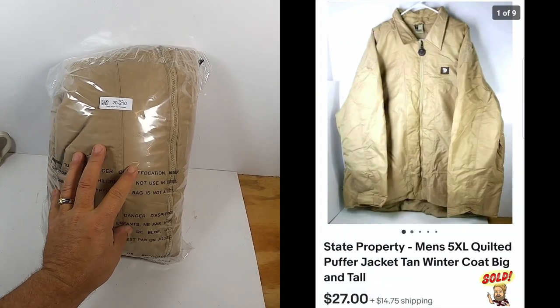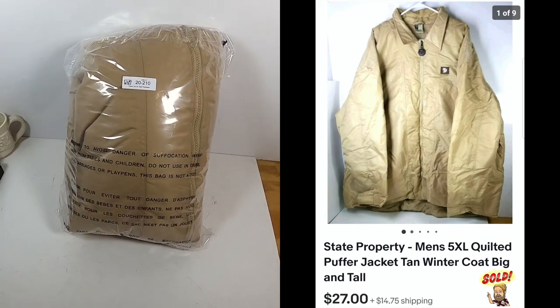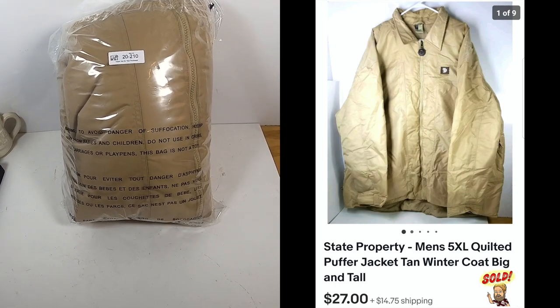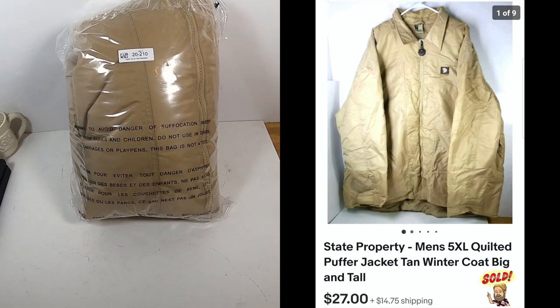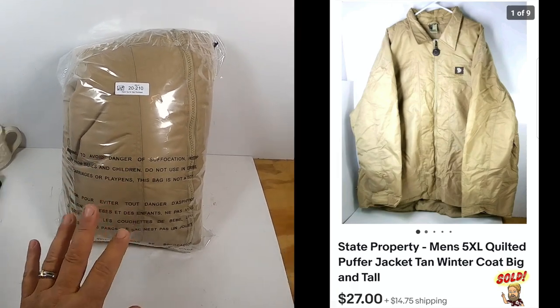This is a large 5X jacket made by State Property — a really, really good jacket and I was happy when I found it. This sold for $27 plus shipping, and it was a $2 thrift store buy.